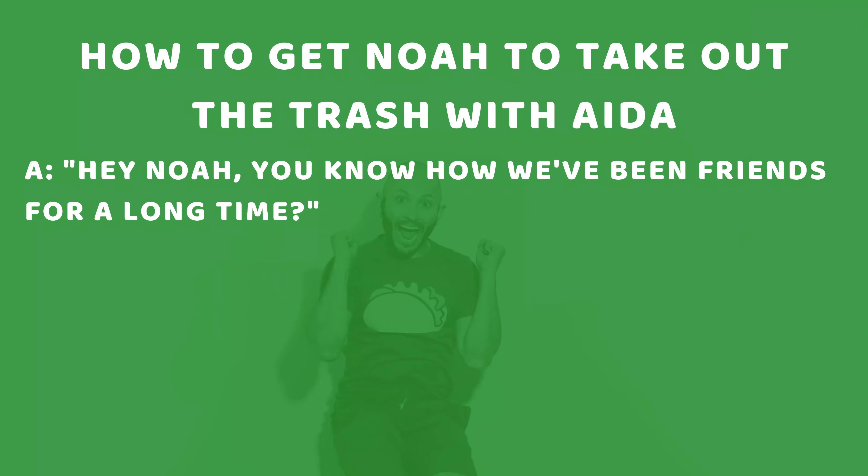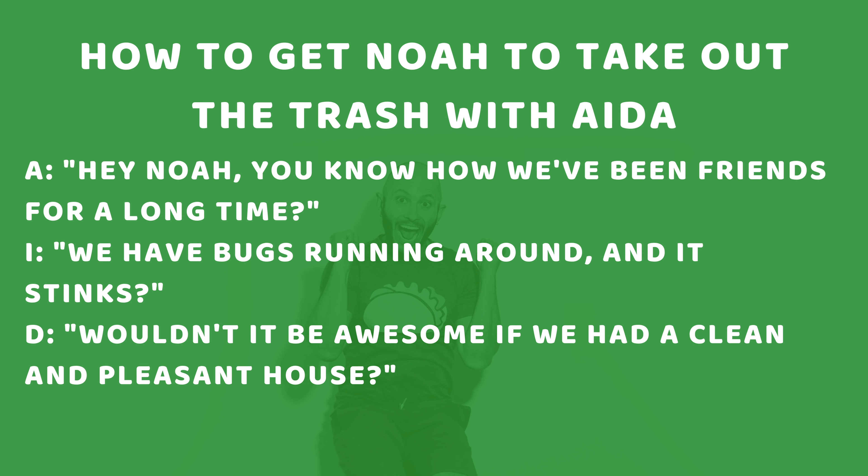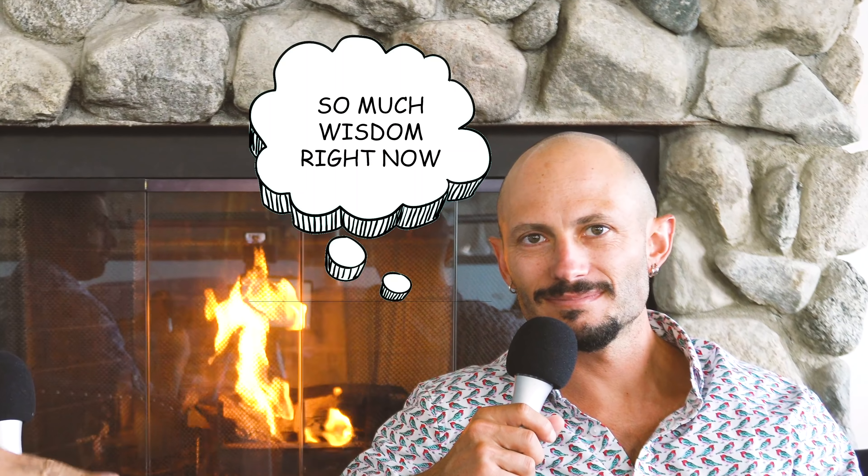For Attention: 'Hey Noah, you know how we've been friends a long time and have a good understanding of each other.' For Interest, we give interesting facts on why Noah should take out the trash: 'You know how we have bugs running around, and it stinks — we had people over and they were like, what's that smell?' For Desire: 'Wouldn't it be awesome if we didn't have a stinky house and it was clean all the time? We have the ocean breeze — so nice — but we don't want it blowing in garbage.' And for Action: 'Anytime you see the trash is about 75% full, just pack it up and throw it outside, and we'll have a great house.'